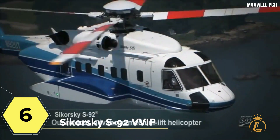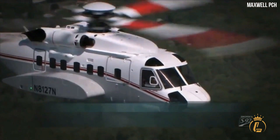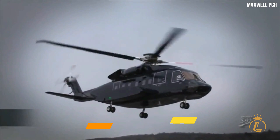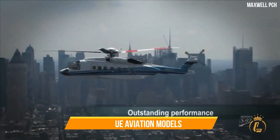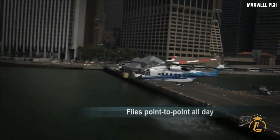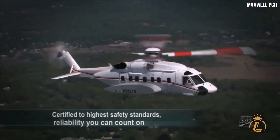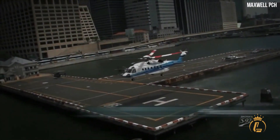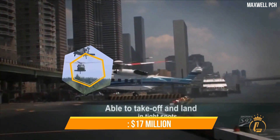Top 6: Sikorsky S-92 VVIP Configuration. This helicopter is a multi-mission aircraft with the ability to carry up to nine passengers. It is renowned worldwide for its unique aviation models and versatility, features a made-to-order restroom with the potential for a shower, and is one of the safest helicopters built with twin engines. It is created with both civil and military use in mind. The Sikorsky S-92 VVIP comes with a $17 million price tag.